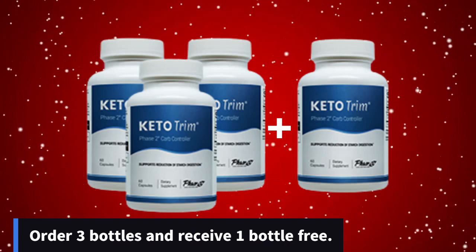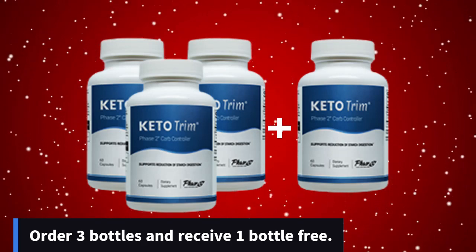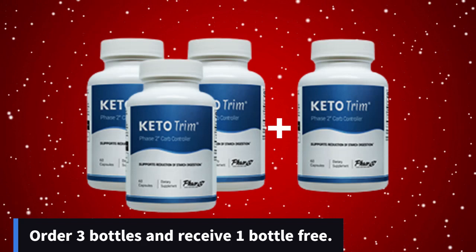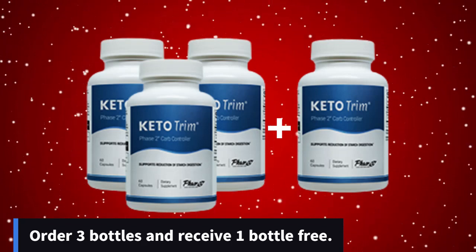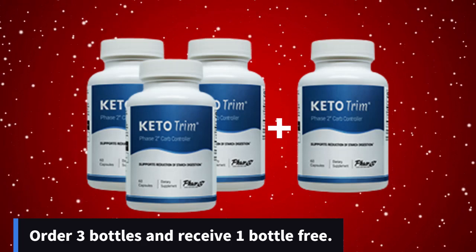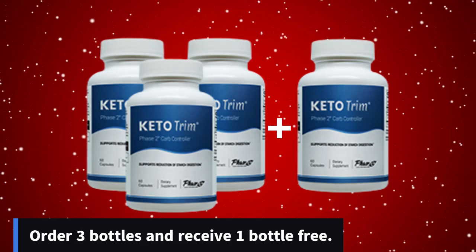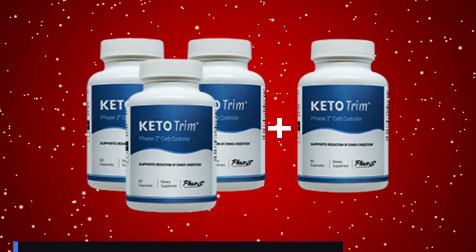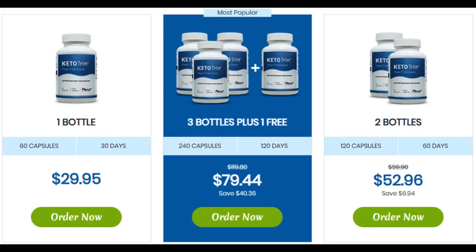For Keto Trim to work, you need to take the treatment seriously. You're going to start seeing initial results in the first month, but most people notice better results after 3 months of using this product. Keto Trim has absolutely no side effects since its ingredients are 100% natural. Most importantly, it's meant for people of all ages, so absolutely anybody can take it. Keep in mind that it's approved by the FDA and made in a GMP certified facility.